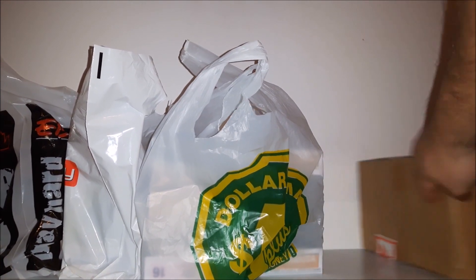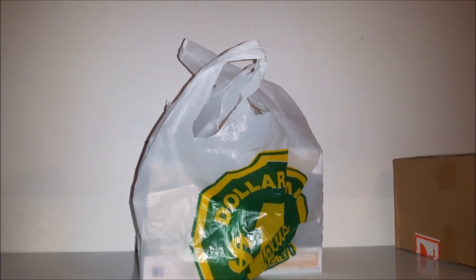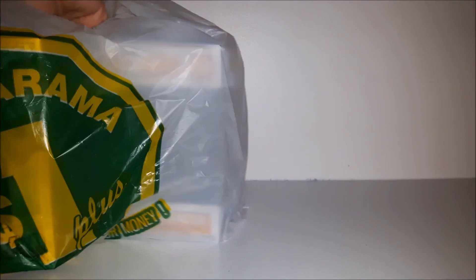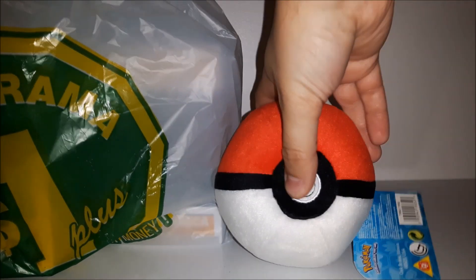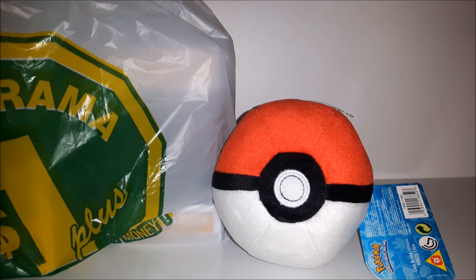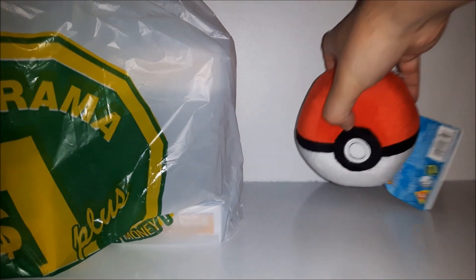I'm gonna start with the bags since they're easier to open. First up, things I got from my local dollar store. We have a Pokéball plush — official Pokéball merchandise. They were selling these for four dollars Canadian so I just grabbed one. They had different kinds but I just grabbed the standard Pokéball.